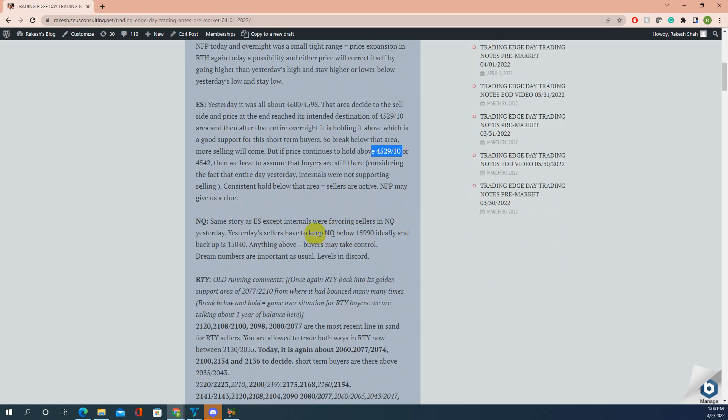Same story for NQ — sellers have to keep price below 14,990. Price pretty much stayed below it. The backup level is 15,040 — anything above that and buyers may take control. Trim numbers are important as usual.